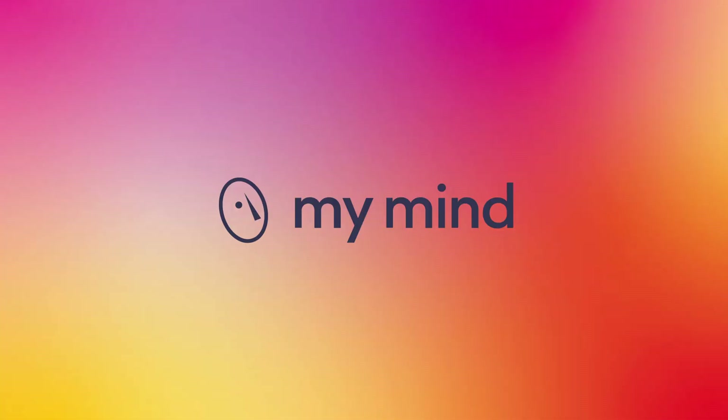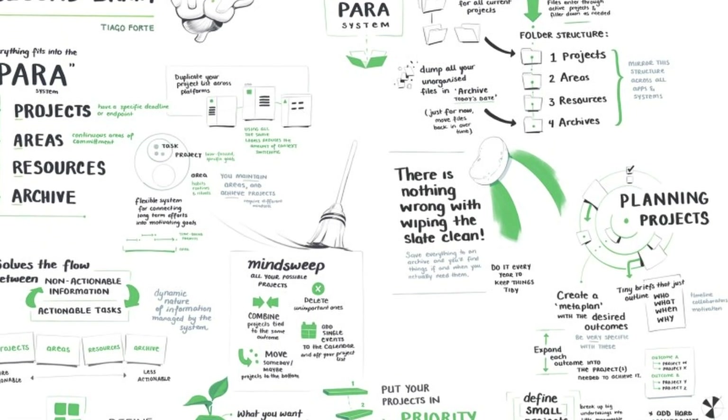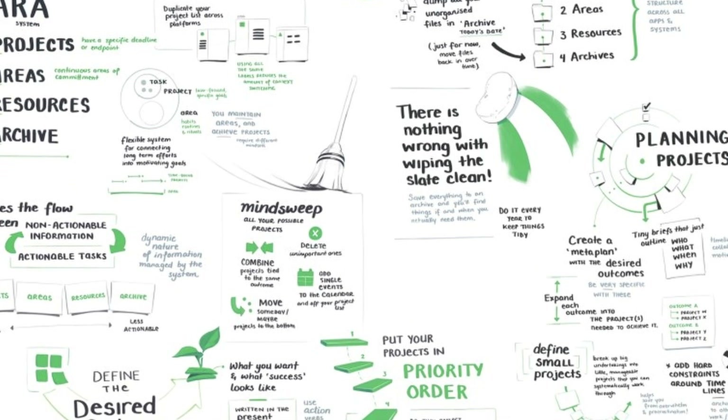Where Superhuman helps me to not forget about my emails, the next tool literally remembers everything. MyMinds calls itself the extension of your mind, and that is really true. You've likely heard of the second mind concept — to capture every bit of information in some sort of database so your brain doesn't have to remember it.